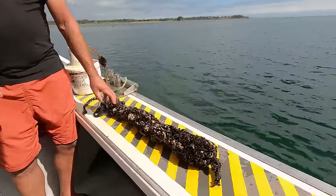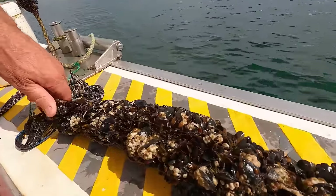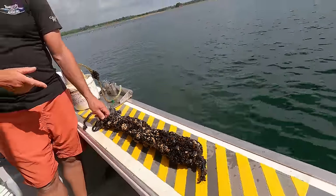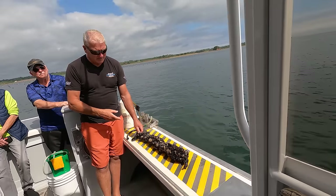It takes about a year and a half to grow a mussel — three and a half months over there, and then when they put them over here it's going to take perhaps another 12 to 13 more months.